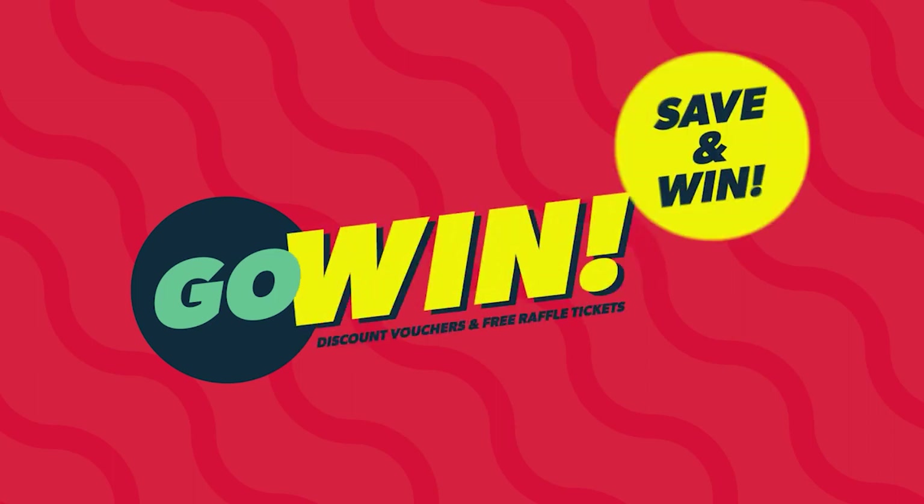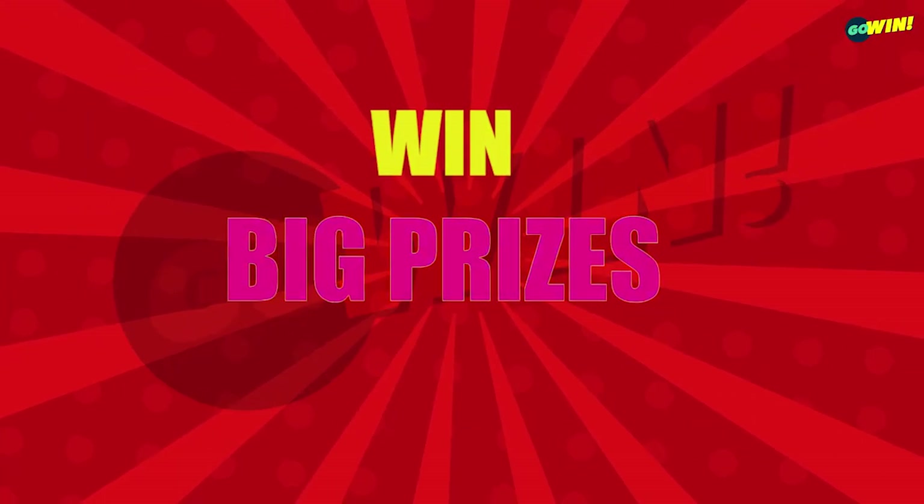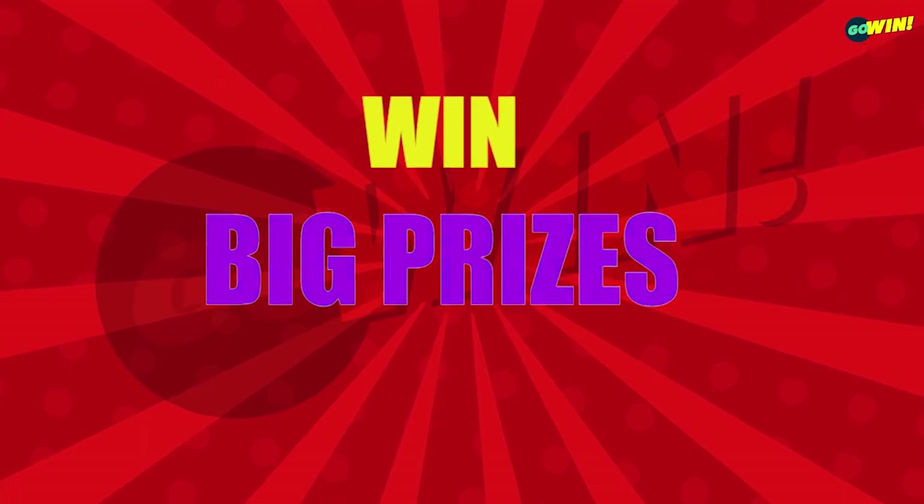Welcome to Go Win Free Raffle Draws for Friday, 29th April, 2022. Win big with our mega multipliers. Good luck to all Go Win customers.